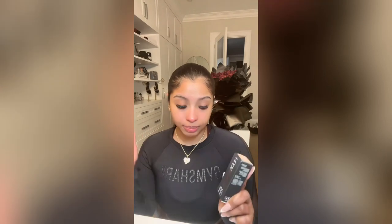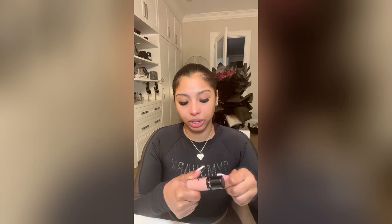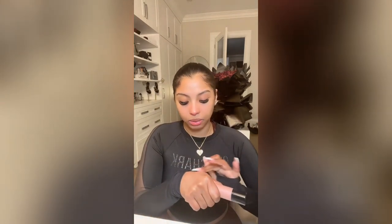I got the Huda Beauty Full Filter Concealer in Sugar Biscuit — I've never tried it but I tried it on my hand and it was really creamy and full coverage, great for highlighting. I currently use the Hourglass one in Beach, and I've had it for a year and a half so I got another one — it's such a good concealer. I also got the Saie Dew Blush in Peachy because I wanted a really baby pink blush. It's a cute color — very light and baby pink.